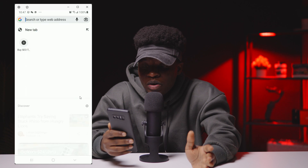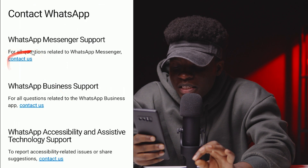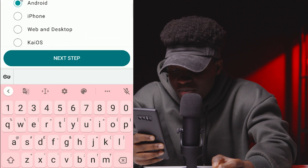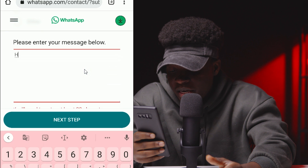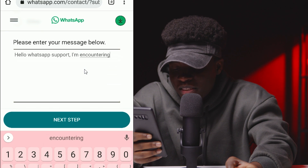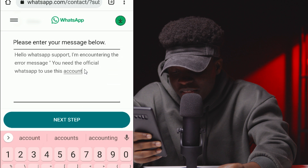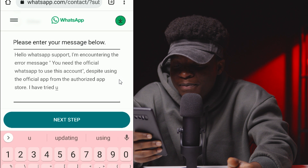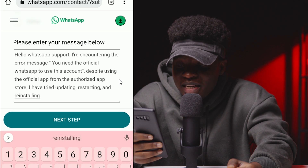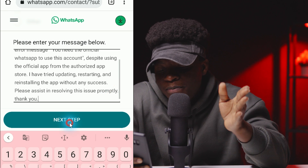Now we're going to contact WhatsApp support directly. Use your phone's browser to search 'WhatsApp Help Center,' select 'Contact WhatsApp,' and click the 'Contact Us' option. Provide your phone number, email address, and the platform you're using — I chose Android. Then write the following message: 'Hello WhatsApp Support, I'm encountering the error message you need the official WhatsApp to use this account, despite using the official app from the authorized app store.'